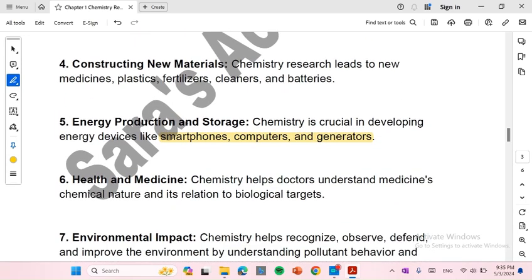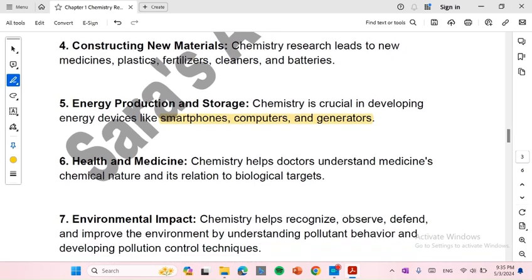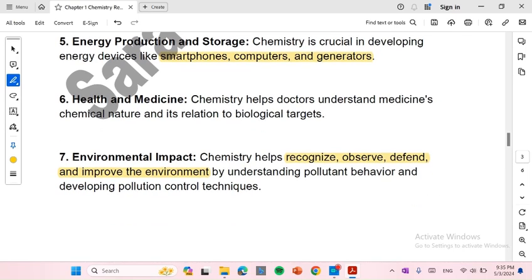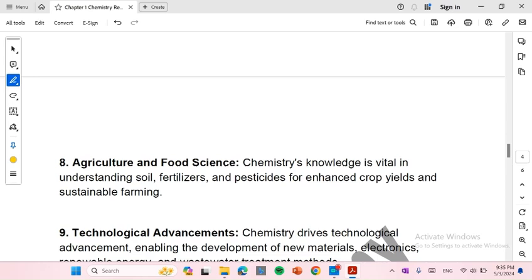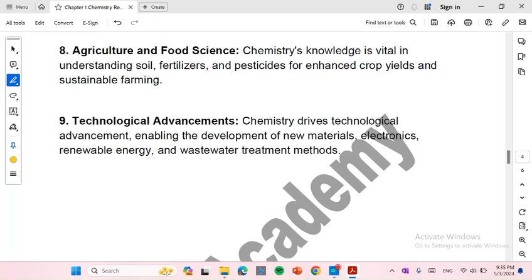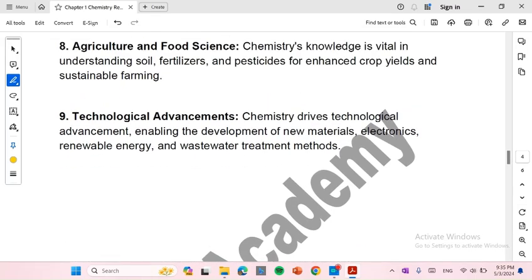Number 6: Health and medicine. Chemistry helps doctors understand medicine's chemical nature and its relation to biological targets. Number 7: Environmental impact. Chemistry helps recognize, observe, defend, and improve the environment by understanding pollutant behavior and developing pollution control techniques. Number 8: Agriculture and food science. Chemistry knowledge is vital in understanding soil, fertilizers, and pesticides for enhanced crop yields and sustainable farming. Number 9: Technological advancements. Chemistry drives technological advancements, enabling the development of new materials, chemicals, electronics, renewable energy, and wastewater treatment methods.